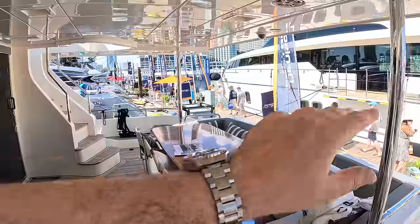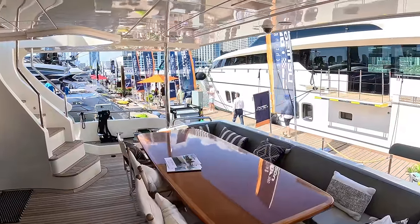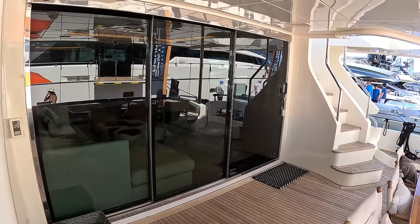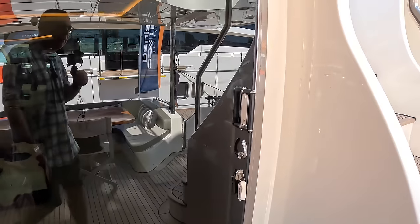Big overhang for plenty of shade, lovely seating area around the back looking out across the water — absolutely fantastic. We've got access up to the flybridge just there, and side decks. We're going to do all of that, but first I want to show you this interior because it's pretty special.